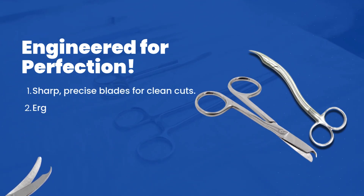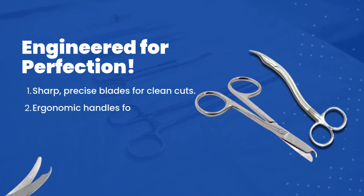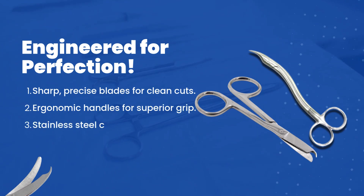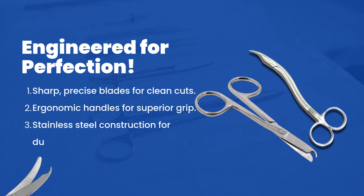Why do surgeons trust high-quality suture scissors? Sharp, precise blades for clean cuts; ergonomic handles for superior grip; stainless steel construction for durability.